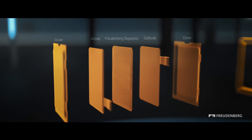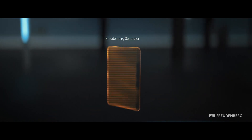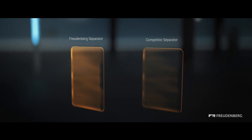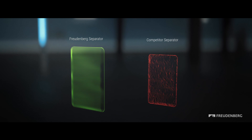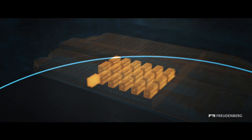Freudenberg's material expertise is exemplified in our flexible ceramic sheet separators, which provide major safety benefits by increasing thermal stability. Freudenberg's separators do not shrink, reducing the risk of overheating and making the batteries much safer.